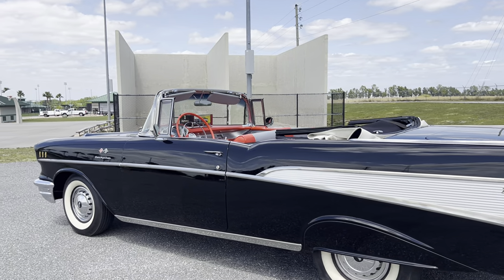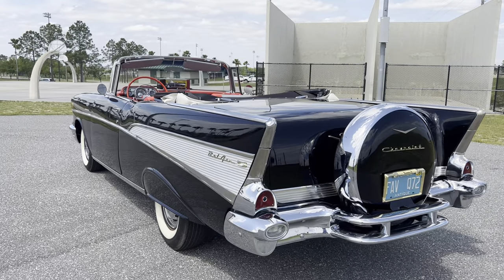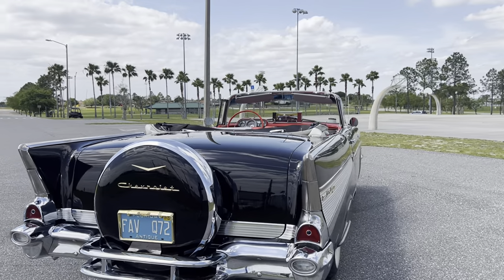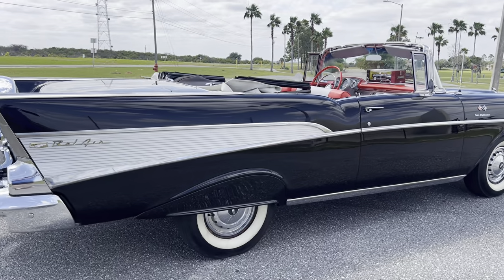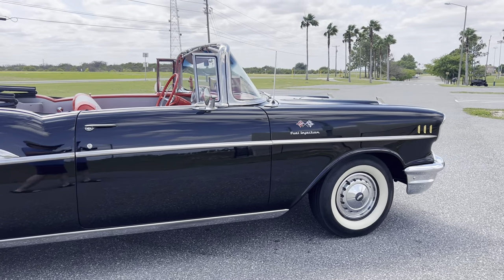This car has factory power steering and factory power brakes. This car spent most of its life in Florida. The car has probably been restored for 15 or 20 years and it still looks like it was restored last week. The paint, body, interior, bright work, chrome — everything on this car is absolutely beautiful. I love this car.